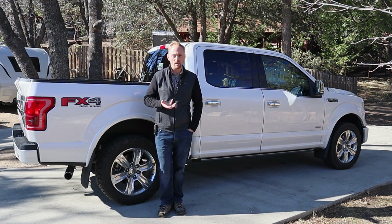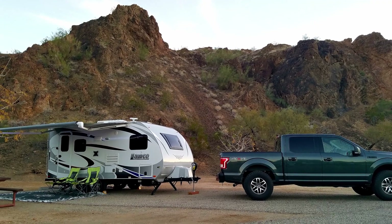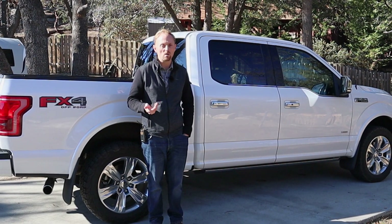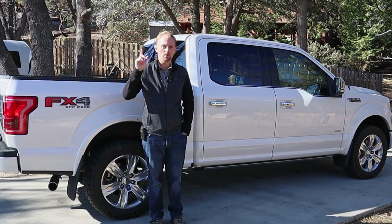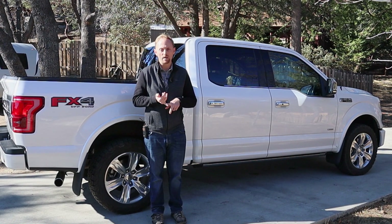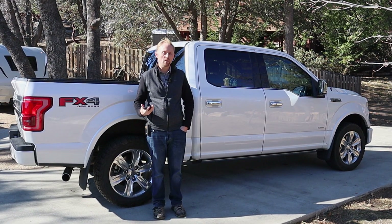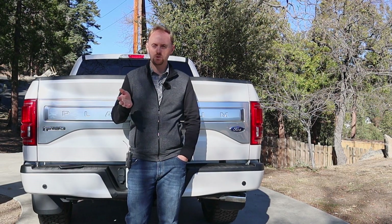This is actually the second F-150 I've owned. I used to own a 2015 F-150 that had the 5-liter V8 and the 6-speed transmission. Reading comments and feedback from my F-150 review and my video on the EcoBoost versus the 5.0 — which I'll link in the card — I realized I should do a video on the top things I like and don't like about the F-150. Today I'm going to give you the eight things I love most about this truck.